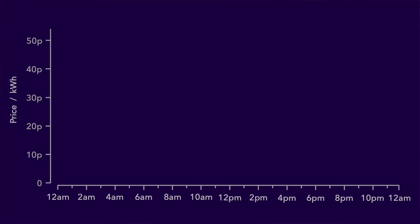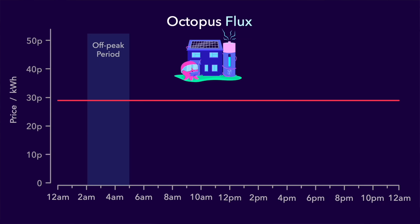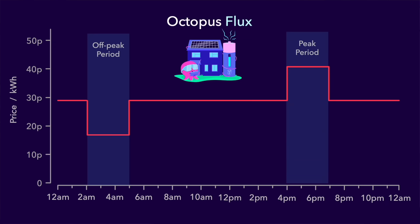Most people are on an energy tariff where the price per kilowatt hour of electricity is the same no matter what time of day it is used. For example, with this tariff that price is just under 30 pence every hour of the day. But if you have a smart meter installed, your energy company is able to provide you with what are called time of use tariffs where the price per kilowatt hour changes throughout the day. Here's an example tariff from Octopus Energy in the UK called Octopus Flux. The price is normally just under 29 pence, but there is an off-peak period for three hours in the early morning where the price drops down to just over 17 pence. And later in the day there is a peak period where the price increases to just over 40 pence.